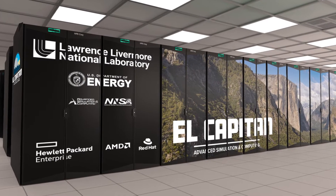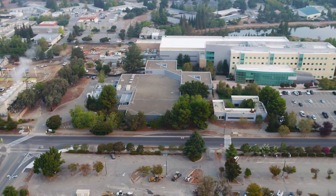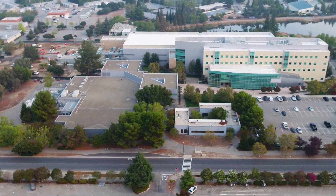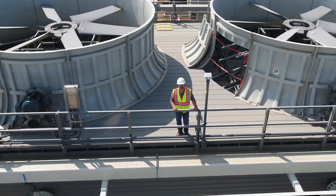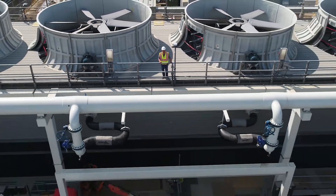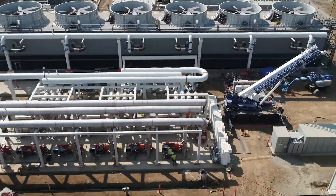An exascale supercomputer doesn't just stand by itself — it has to sit in a facility that is capable of operating it. The cornerstone elements of supercomputing facilities are that you have to have first the space, the square footage; you have to have power; you have to have cooling; and you also have to have the structural integrity of the facility to support the infrastructure.